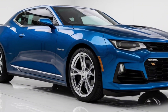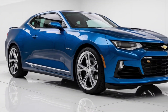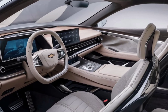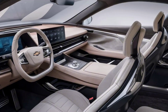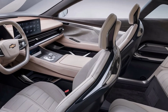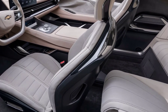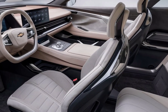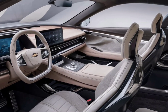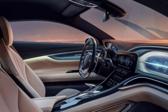Fuel efficiency is respectable for its class, with the V6 averaging 24 MPG combined. Inside, the Monte Carlo offers a driver-focused cabin with modern tech. Premium materials like leather and brushed aluminum are found throughout, giving it a luxurious feel. The infotainment system features a 12-inch touchscreen with Apple CarPlay, Android Auto, and a Wi-Fi hotspot.